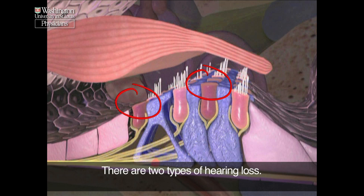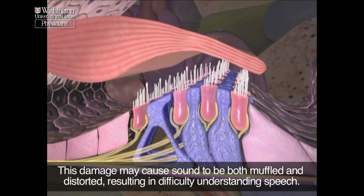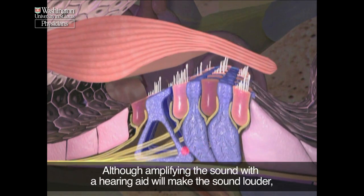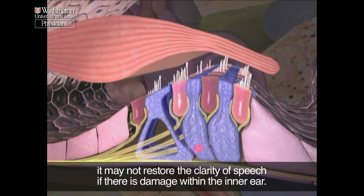There are two types of hearing loss. The first is sensorineural. A sensorineural hearing loss occurs when there is damage to the cochlea or inner ear. This damage may cause sound to be both muffled and distorted, resulting in difficulty understanding speech. Although amplifying the sound with a hearing aid will make the sound louder, it may not restore the clarity of speech if there is damage within the inner ear.